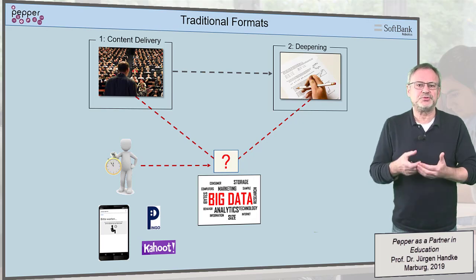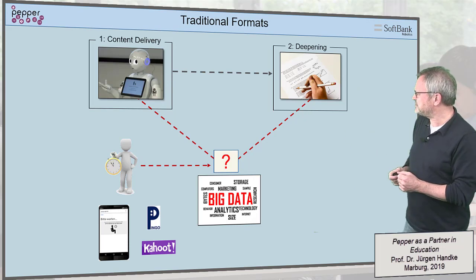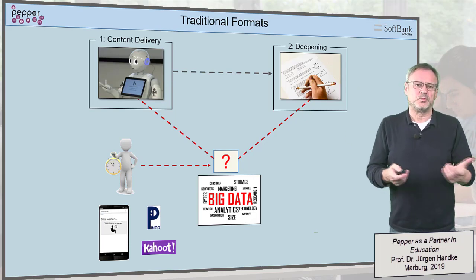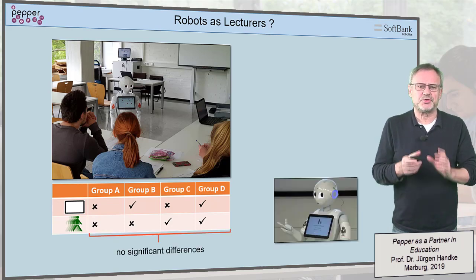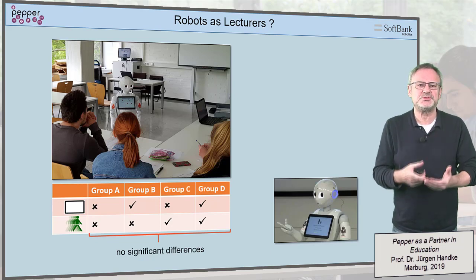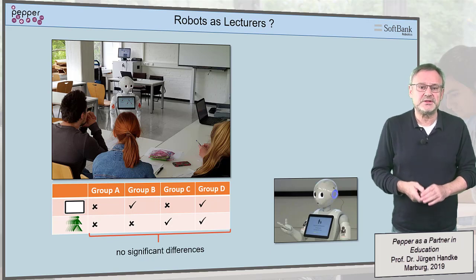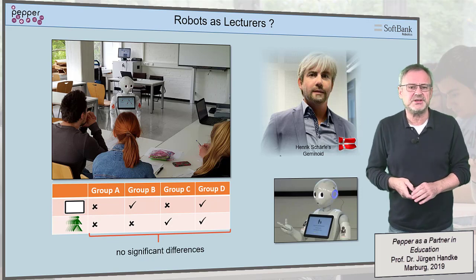Is it perhaps possible to use a humanoid robot as a lecturer for content delivery? Well, we tested that in a master degree project and found out that even with additional actions such as tablet support or emotional behaviors, the results were all equally bad. At present, robots cannot be used as lecturers, and it is doubtful that they will, even if they are geminoids such as the one presented here.